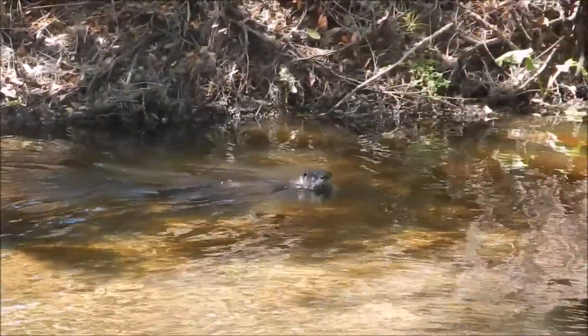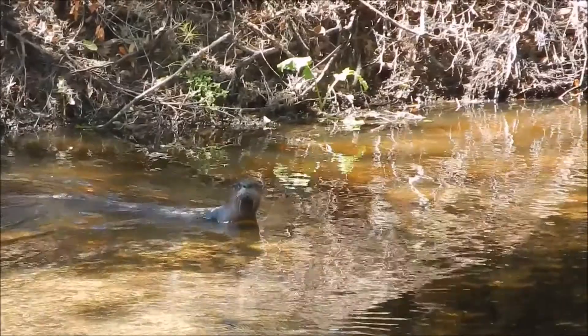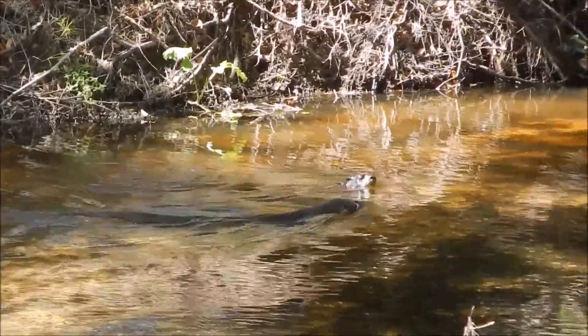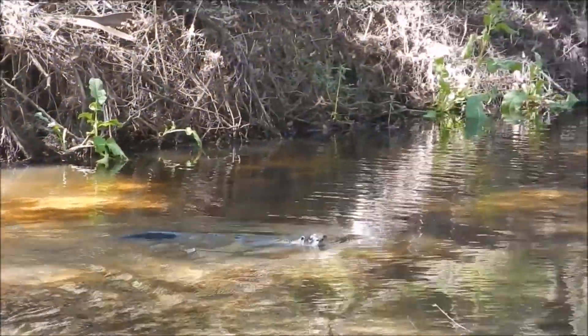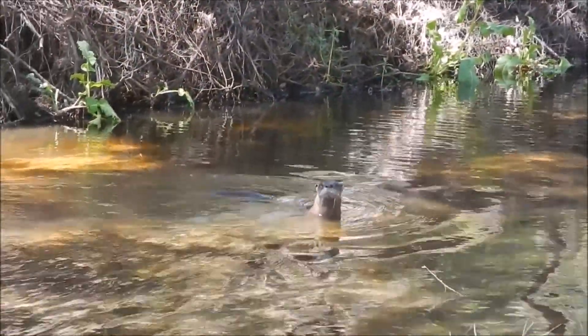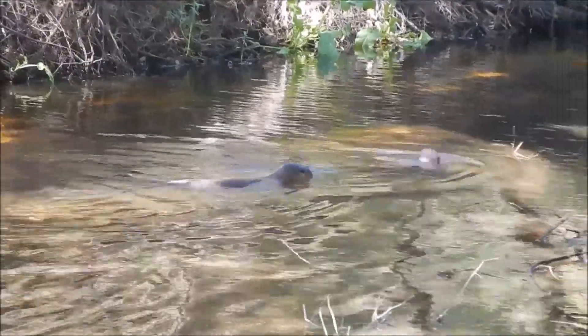Because of their diet and their aquatic habitat, river otters are particularly susceptible to environmental pollution, like mercury and other contaminants. For this reason, river otters are often used as key indicators of biological health.